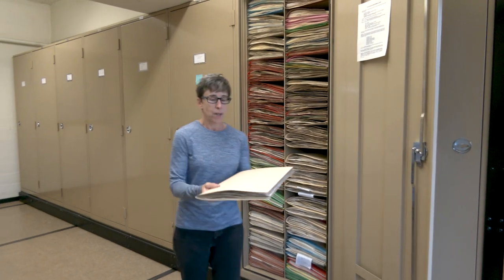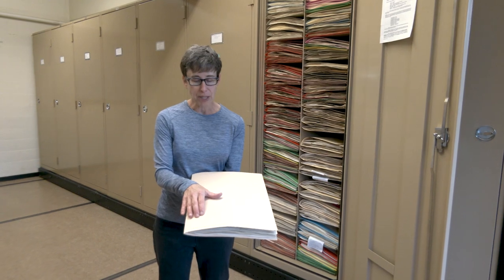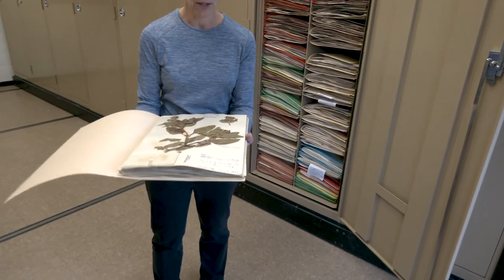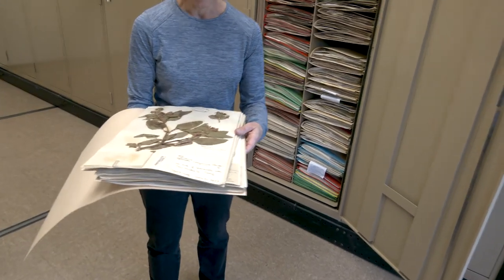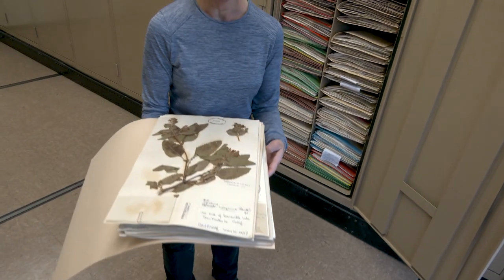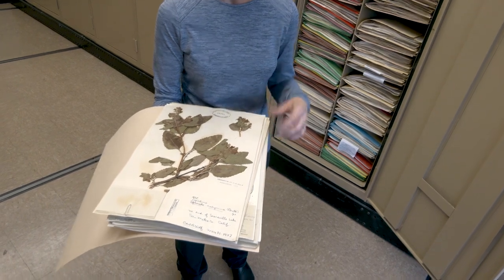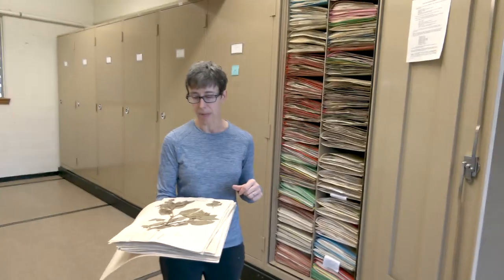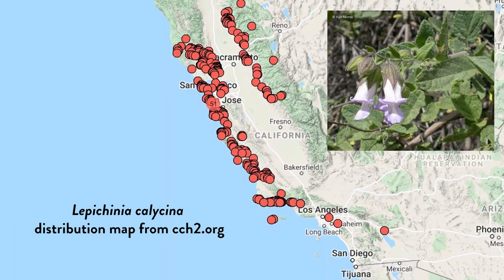When you pull out a folder of specimens — here we have Lepechinia calycina — you'll see that we have multiple specimens of a given species. Why would we want to collect multiple specimens? One reason is to document the distribution of that species so we understand where it is found.